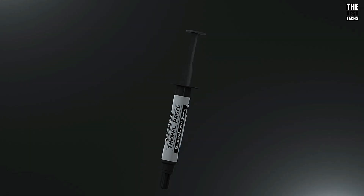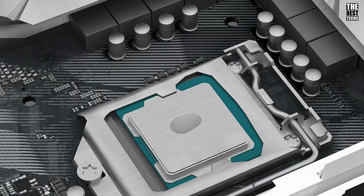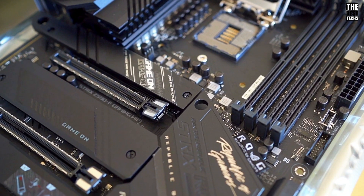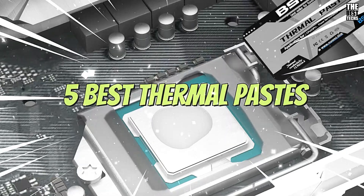Hey tech enthusiasts, welcome back to our channel. If you want to keep your CPU cool and running efficiently, you're in the right place. Today, we're diving into the 5 best thermal pastes on the market.